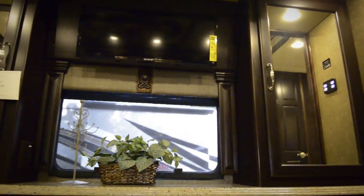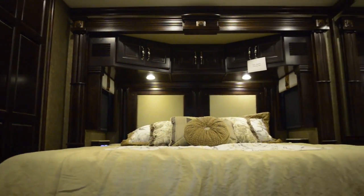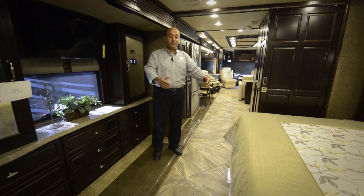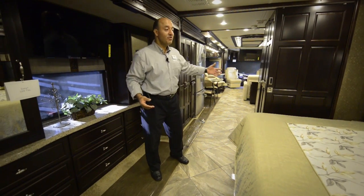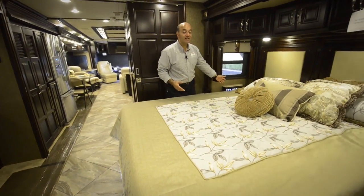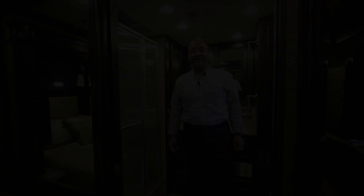That luxury doesn't just end in the hallway — it continues into the bedroom, starting with a king size bed. The bed slide goes out 30 inches, and the full wall slide also goes out 30 inches, giving you so much space. When you have the privacy of your bedroom, this is your dressing area. There's also what I call the command center — you can turn all the lights off in the coach right here with one button and go to sleep.